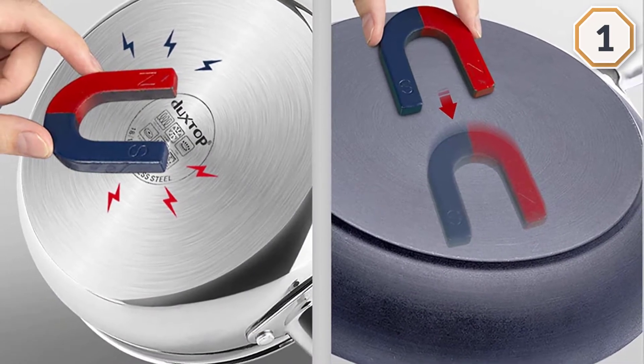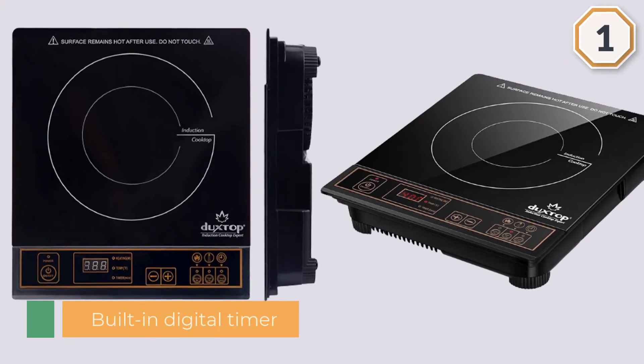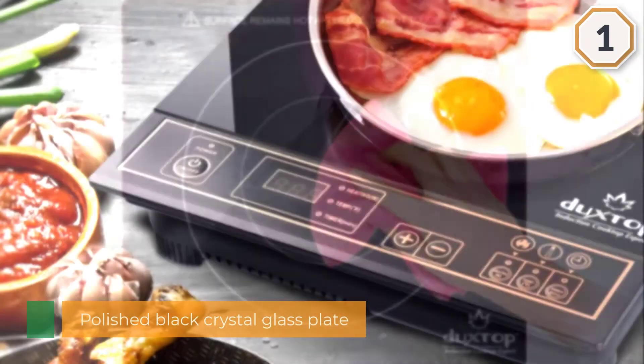It also features a built-in digital timer that runs for 170 minutes, with a polished black crystal glass plate topping coil for multiple rings of heat. The Duckstop provides more consistency and heat to the whole pan surface, and also has a flat-surfaced LED display.